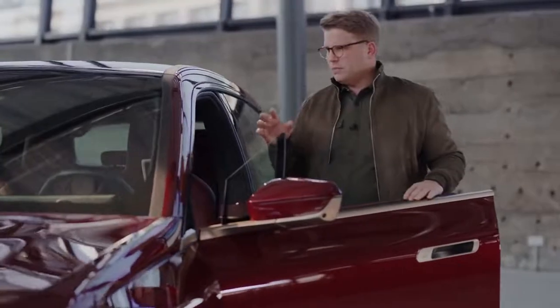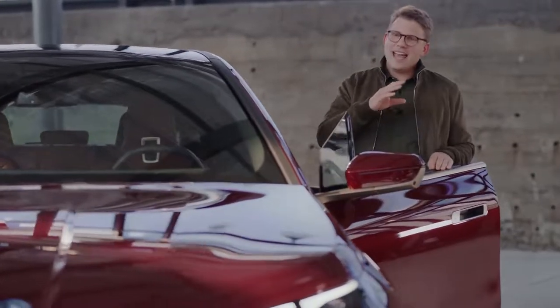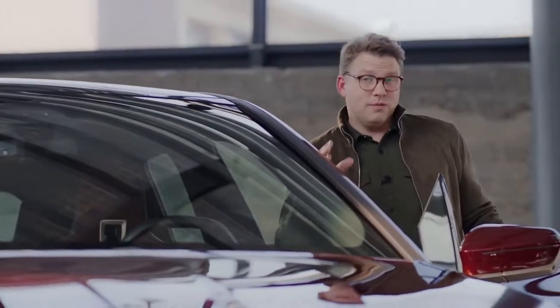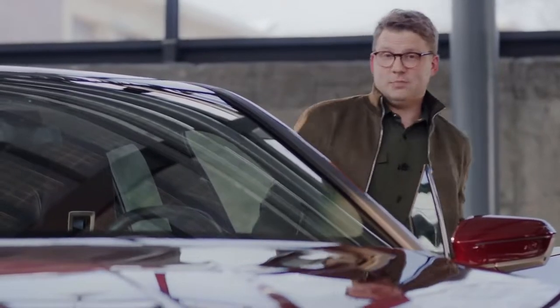What generally makes the BMW iX so sustainable is its eco-friendly and efficient thinking behind everything about it. Over the course of its existence, the vehicle is responsible for all in all 45 percent fewer greenhouse gas emissions than a comparable SAV diesel model.